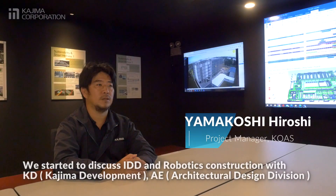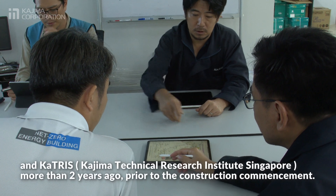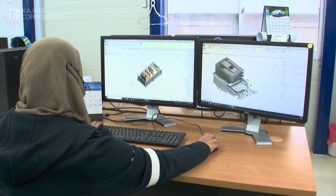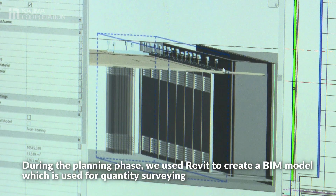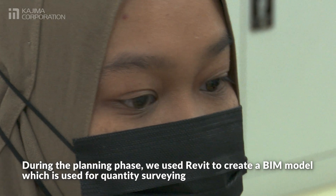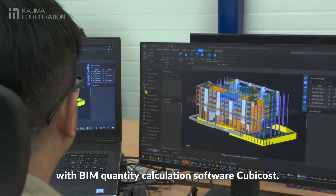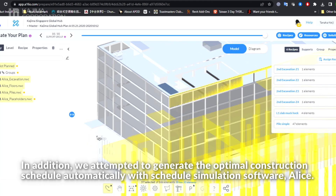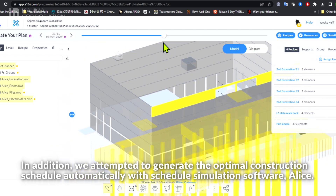We started to discuss IDD and robotics construction with KD, AE and Catalyst more than two years ago, prior to the construction commencement. During the planning phase, we used Revit to create a BIM model, which is used for quantity surveying with BIM quantity calculation software Cubicost. In addition, we attempted to generate the optimal construction schedule automatically with schedule simulation software Alice.